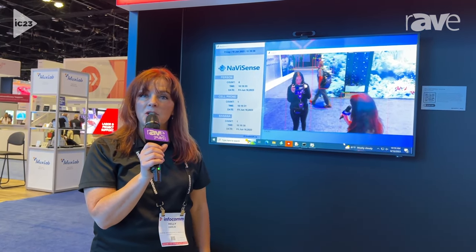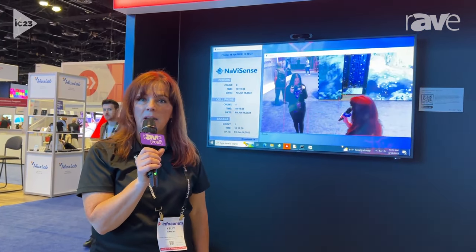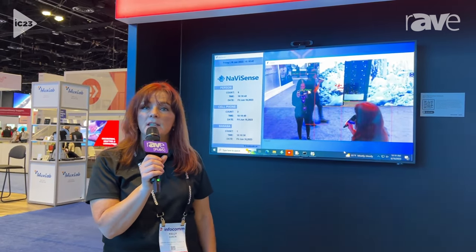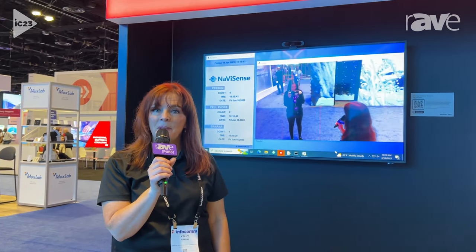We're doing a lot of great things here at Sharp NEC, and NaviSense is just one of the many great software solutions we're bringing to the market. Lots of great things to come. To learn more, visit us at sharpnecdisplays.com. Thank you.